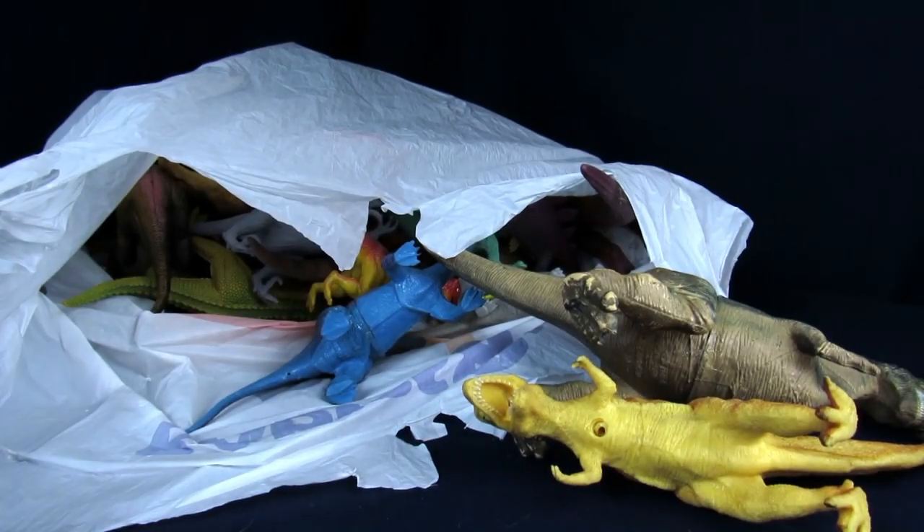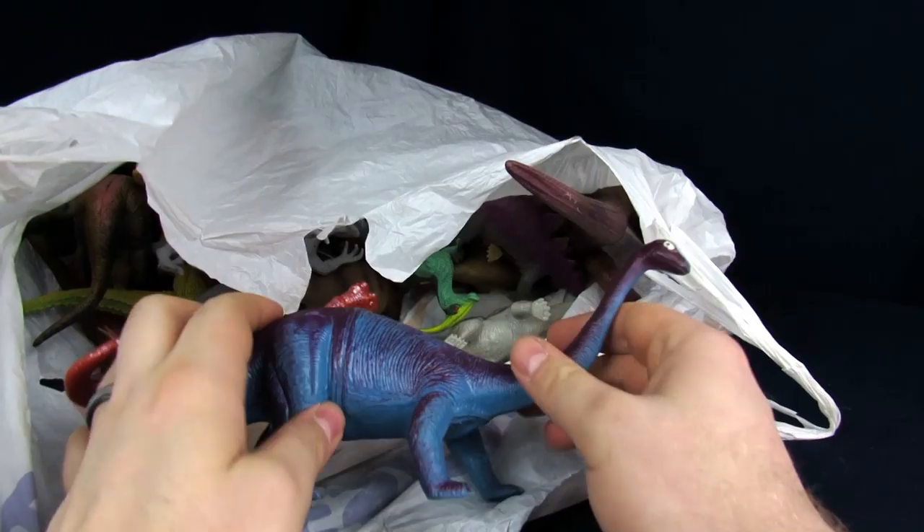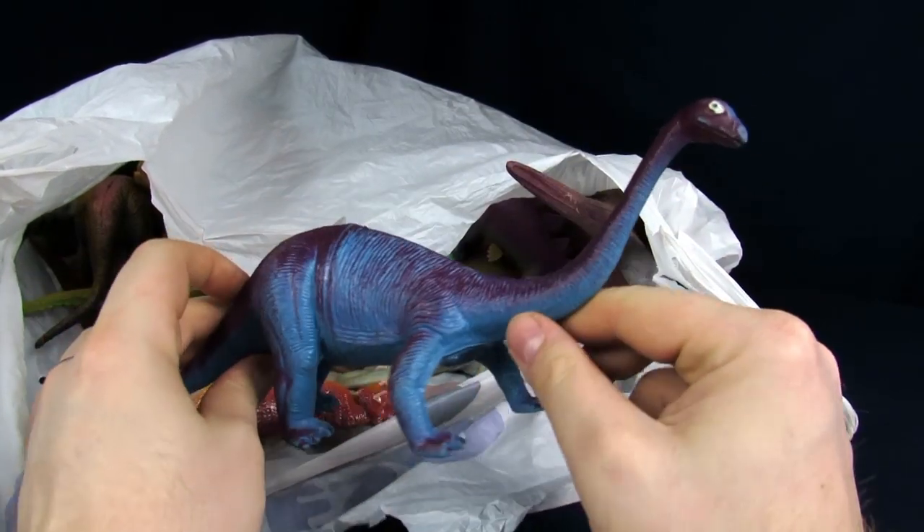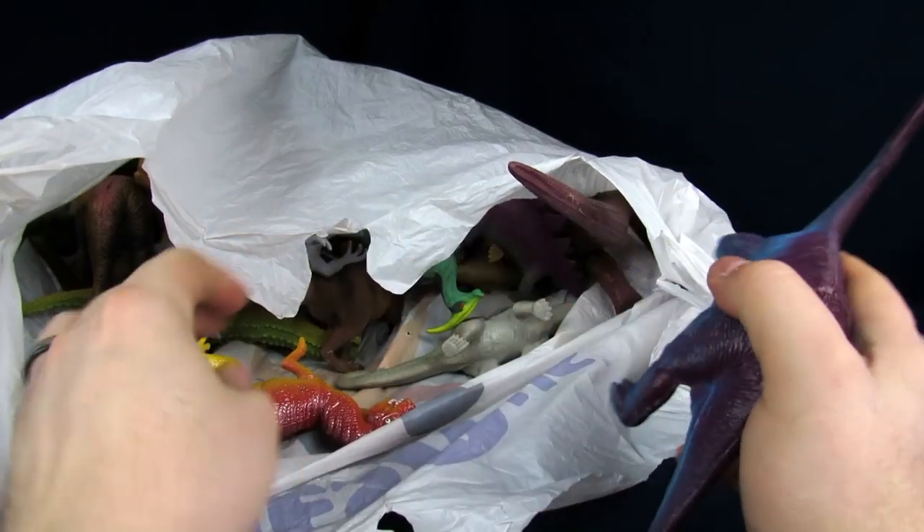Let's get these guys on the ground. All right, moving on. That's another Imperial — here's another Imperial. I like the coloring on it.